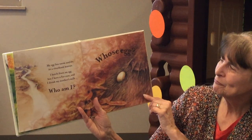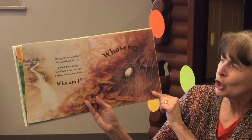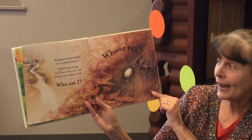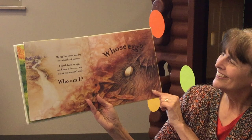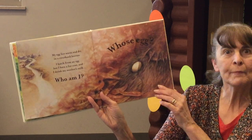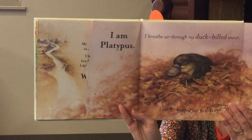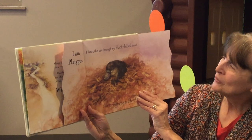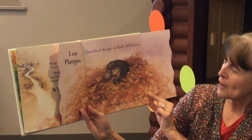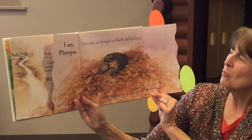Whose egg? My egg lies warm and dry in a riverbank burrow. I hatch from an egg, but I have a fur coat, and I drink my mother's milk. Who am I? I am Platypus. I breathe air through my duck-billed snout. I use my webbed feet to dip and dive in the water.